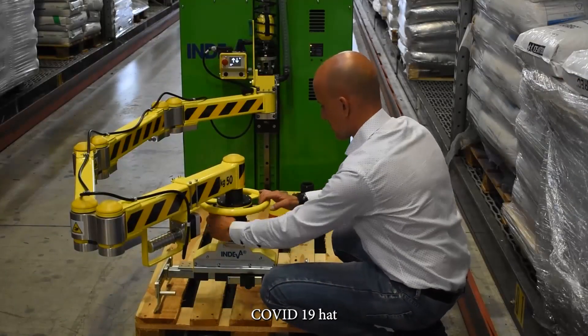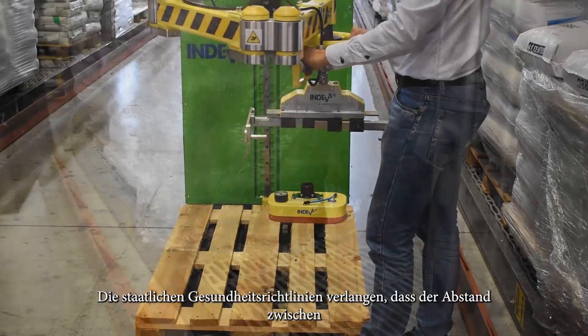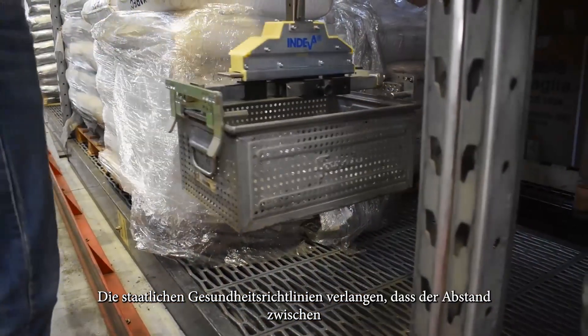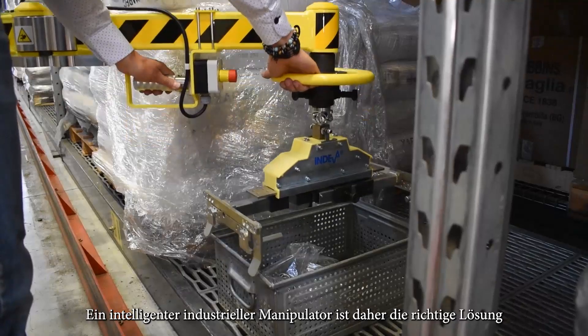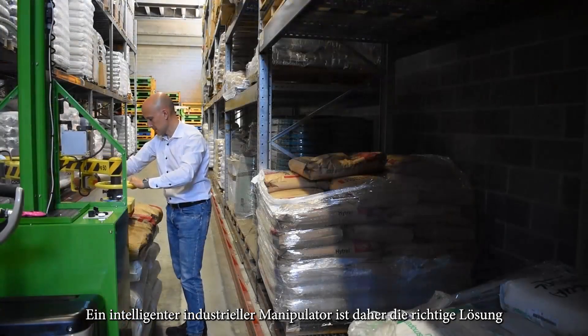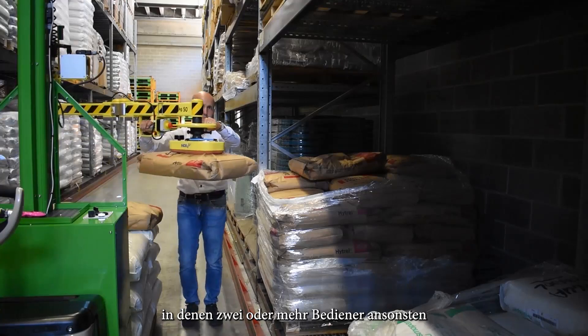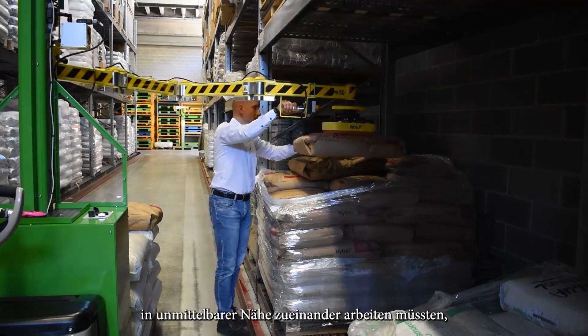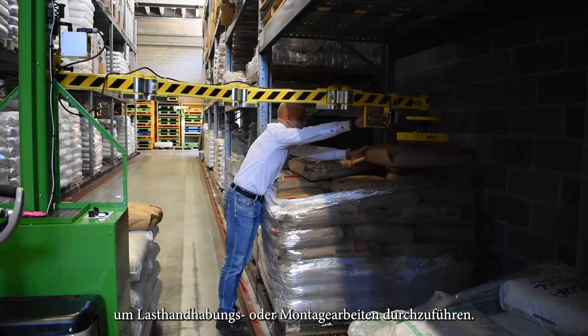COVID-19 has required the reorganisation of work processes and spaces. Government health directives require the distance between operators to be maintained, so an intelligent industrial manipulator is the right solution to address these situations where two or more operators would otherwise need to work in close proximity to each other to carry out load handling or assembly operations.